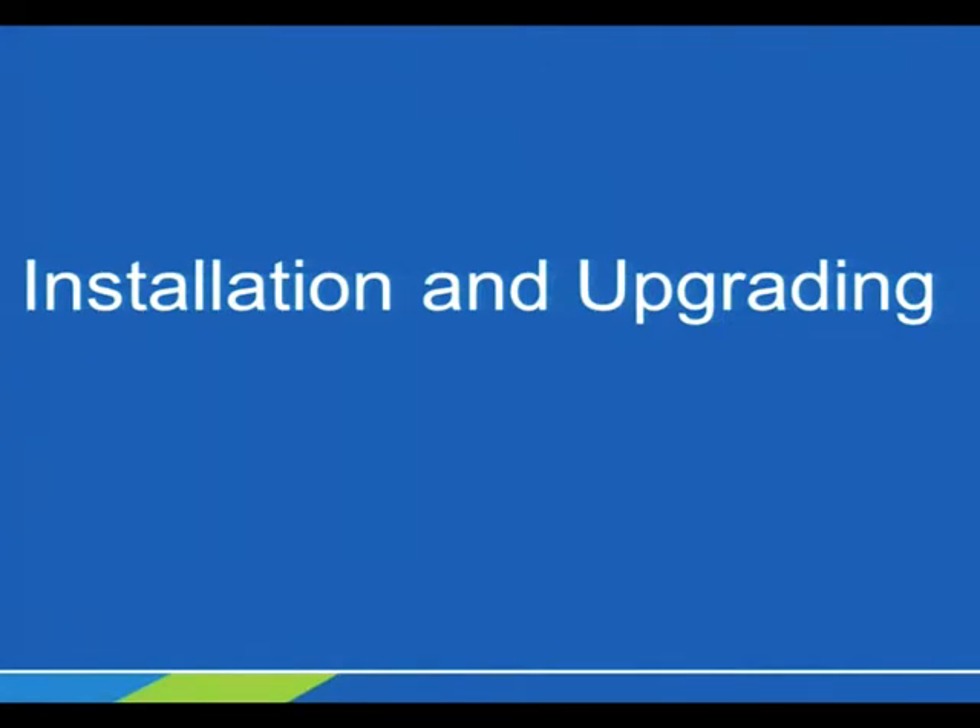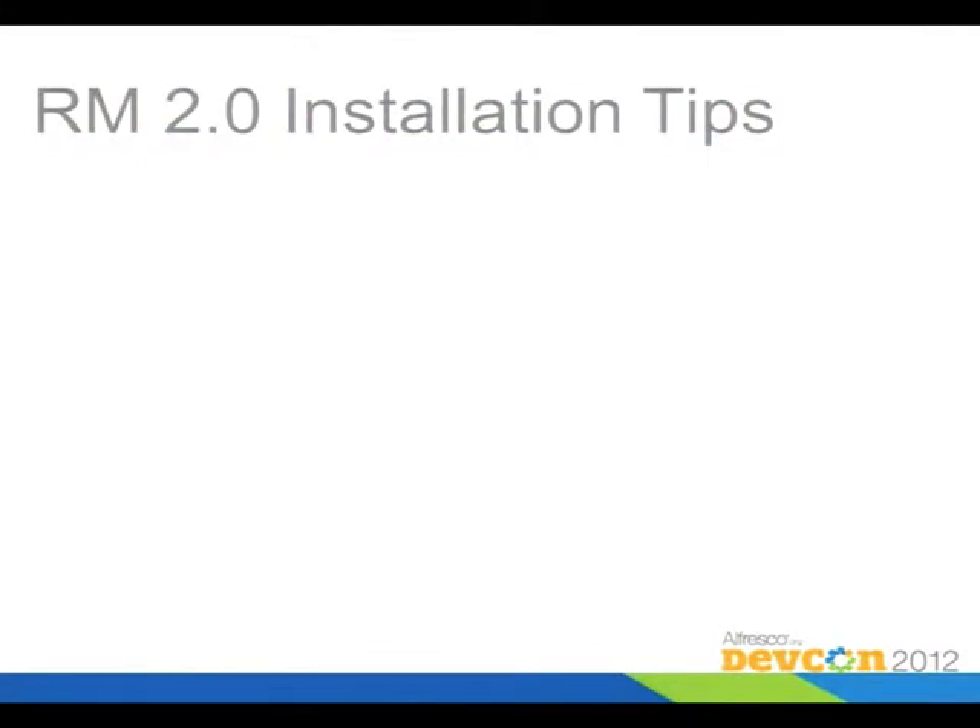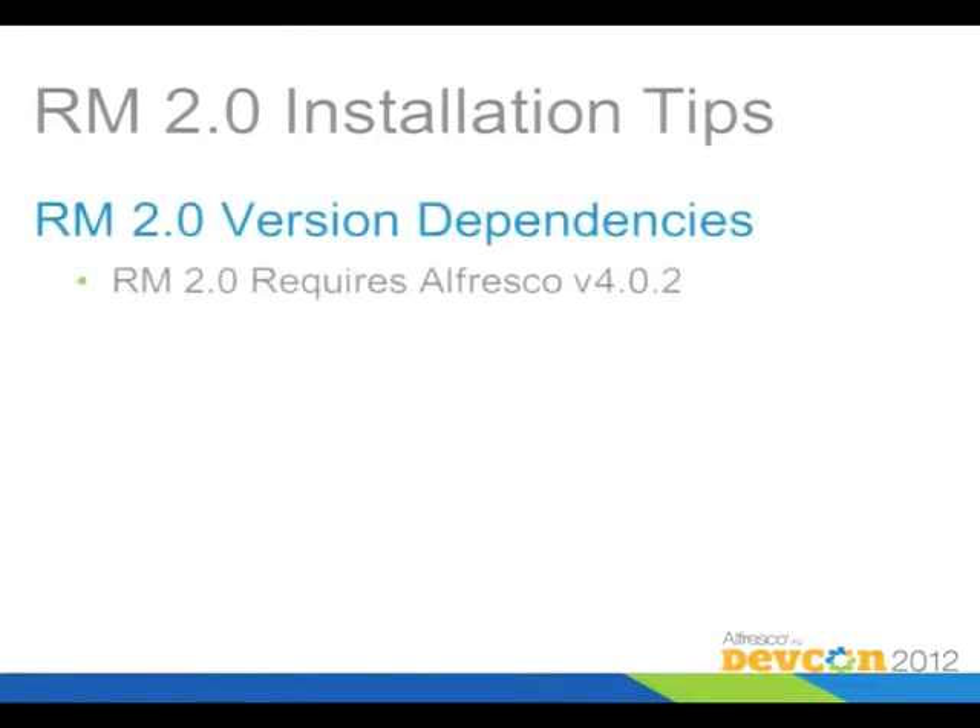Let's talk about how you install and upgrade to 2.0. If you're upgrading from a 1.0 to a 2.0 installation, there are a couple of things to know. First of all, there's a version dependency on Alfresco 4.0.2 — it doesn't work with any version prior to that because some refactoring of the core repository had to be done to support what RM does now.